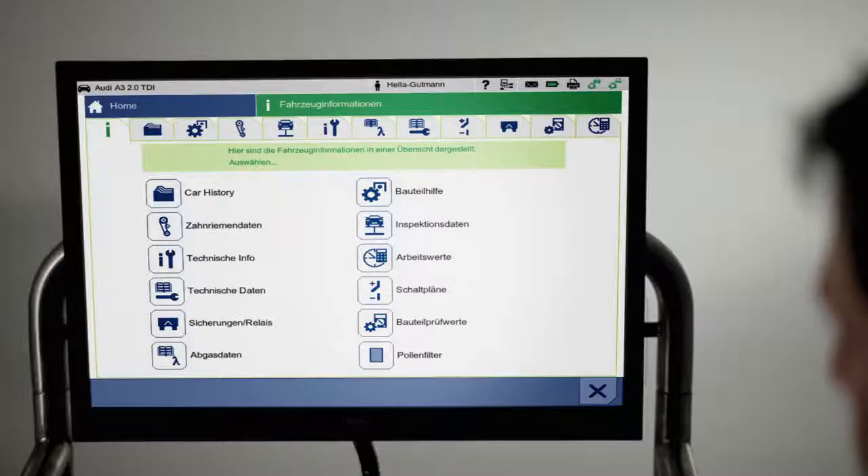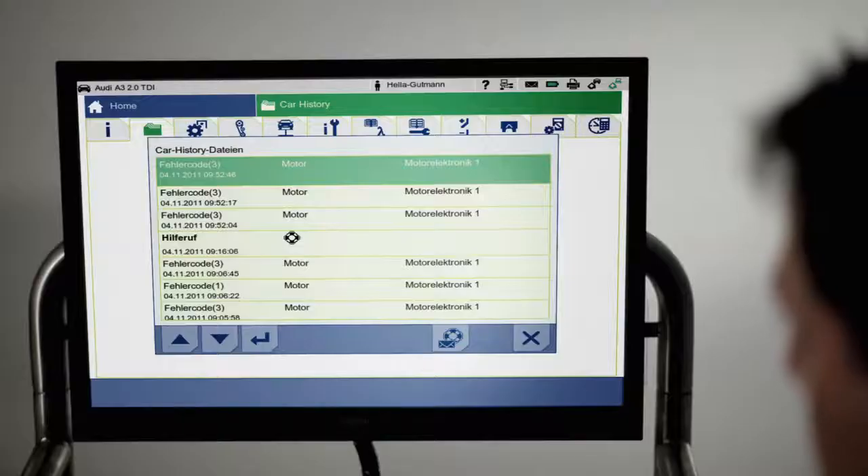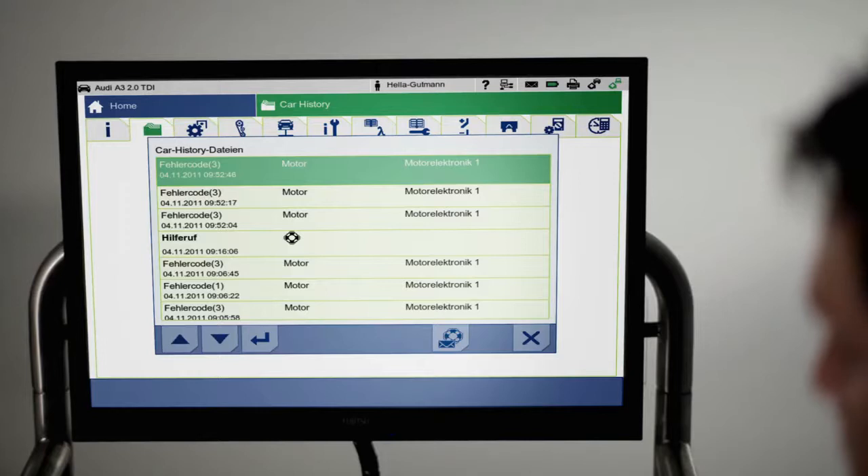Car History stores the last 500 selected vehicle histories, providing extremely useful information concerning the automobile's past. Additionally, this information serves as a valuable basis in developing customer retention programs.